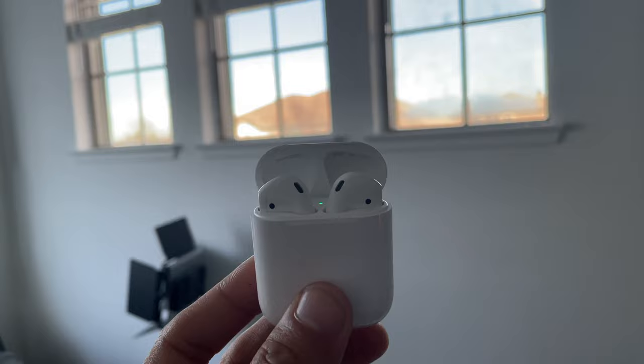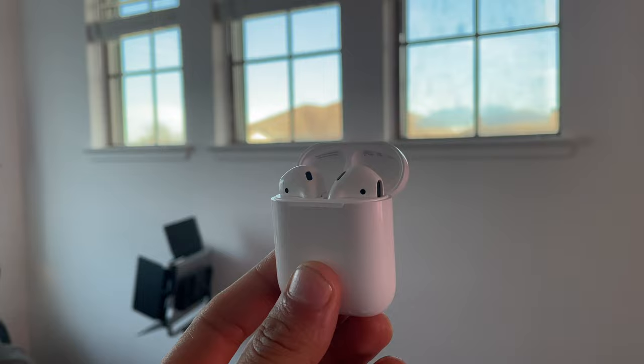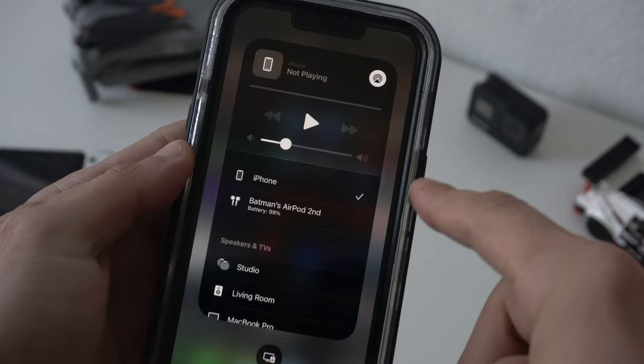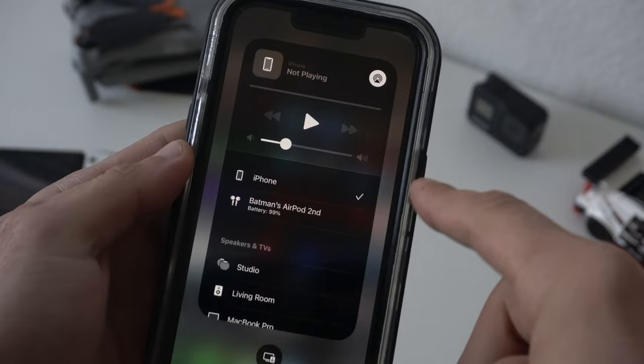Now this may sometimes happen — you equip your AirPods and they don't automatically connect. There's a way to bypass this and force them to connect. If you're having this trouble, simply launch Control Center, tap the AirPlay icon, and select the AirPods manually. This will ensure they connect to your device right away. And just like that, you have mastered every single feature and cool tip and trick you could do with your pair of AirPods.